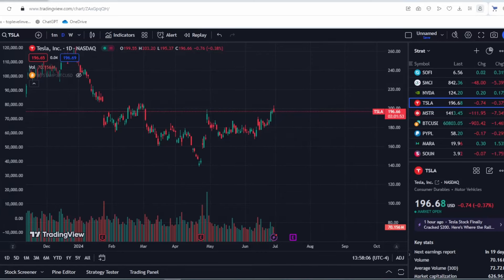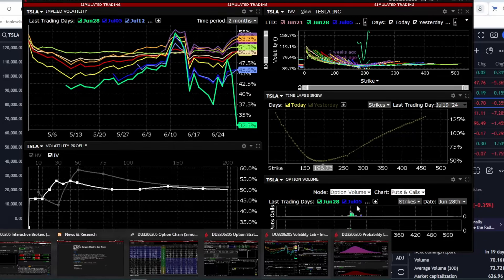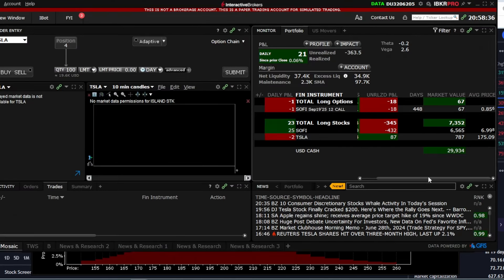Let's talk about Tesla stock. There's been a lot of changes recently, especially with the upcoming earnings report. We'll also touch on volatility, the volatility smile, and historical implied volatility. I'll show you the market forecast and what the options market is indicating. I'll also show you the portfolio and what has changed. Let's start from the beginning.